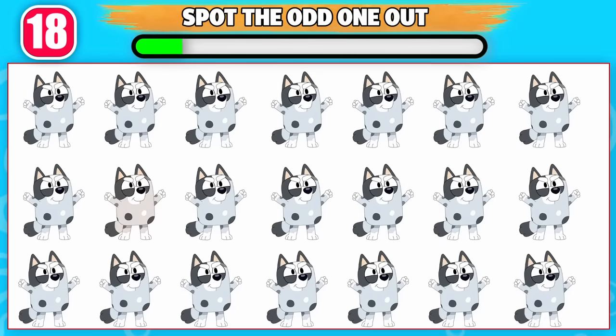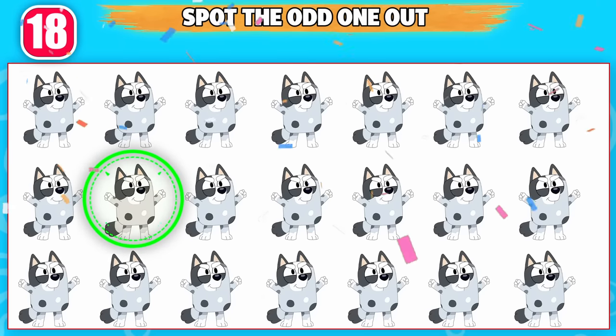Can you spot the odd one out? This one is odd from the rest.